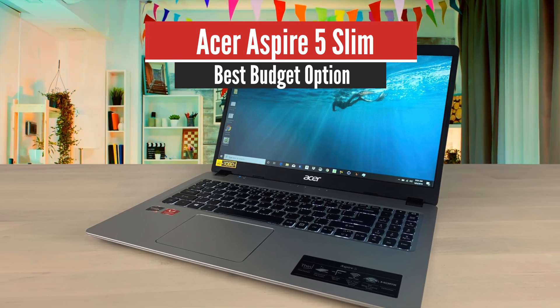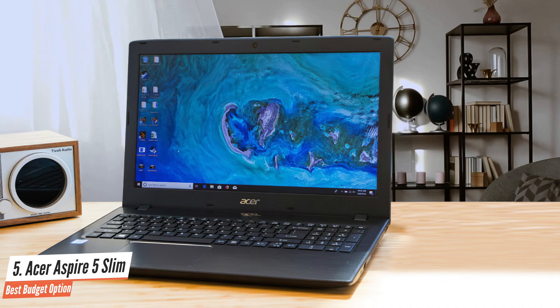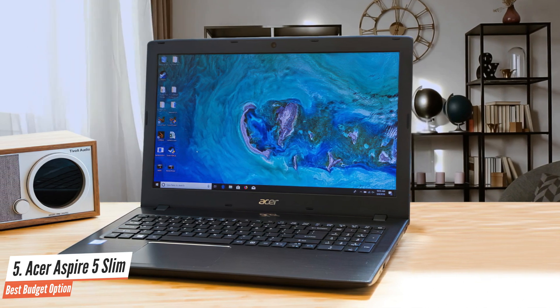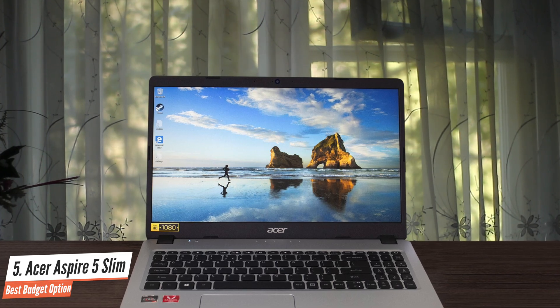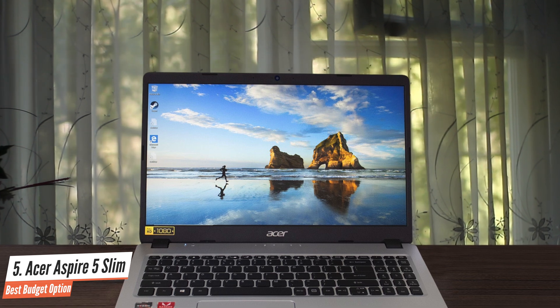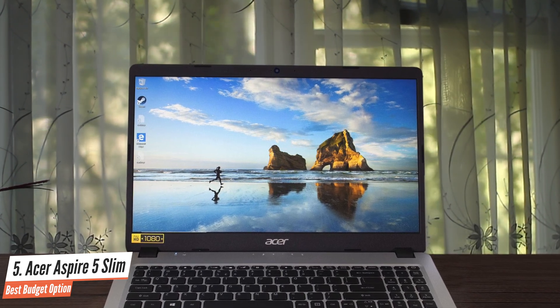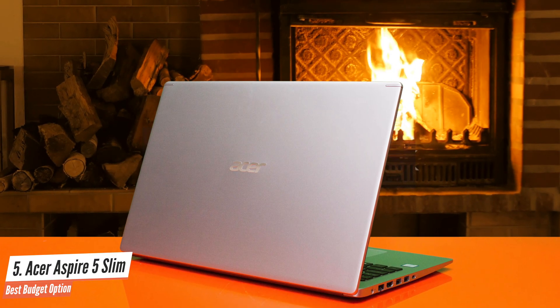Number 5: Acer Aspire 5 Slim – Best Budget Option. Even though it is an inexpensive laptop, this one has great overall performance and the design looks quite premium. It has a nice 15.6-inch Full HD display which looks amazing. Nice design and the performance is amazing too. The design is pretty cool — it may not be like other high-priced laptops but it still doesn't disappoint.